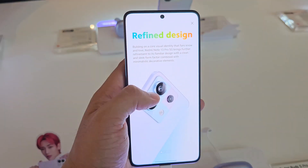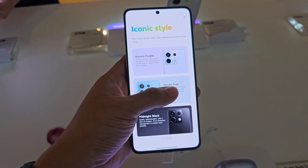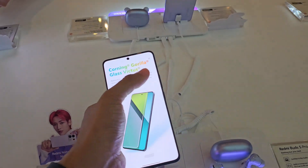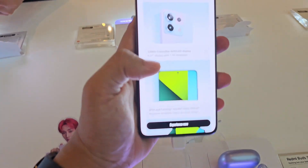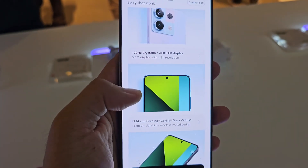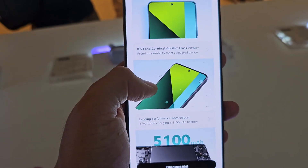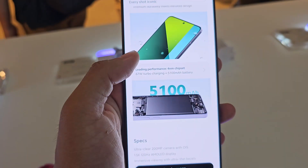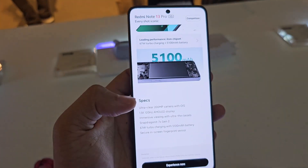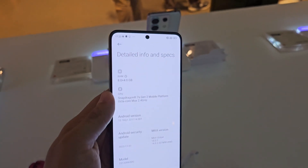There are three colors to choose from. It has an IP54 rating and Corning Gorilla Glass Victus. It also features a 200 megapixel main camera, 6.67-inch 1.5K resolution AMOLED display with 120Hz refresh rate, a 5100mAh battery with 67W fast charging, and is powered by the Snapdragon 7s Gen 2 with 8 gigs of RAM.